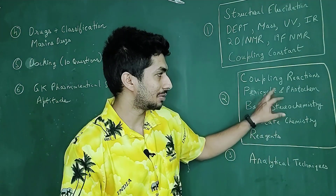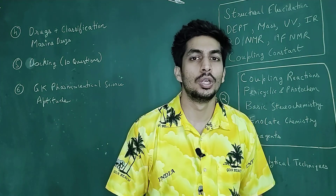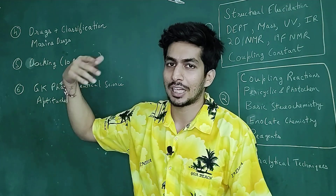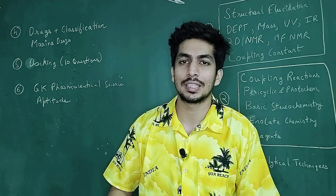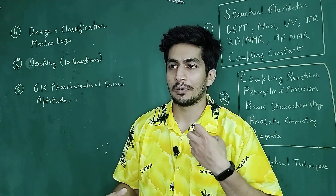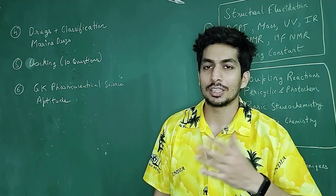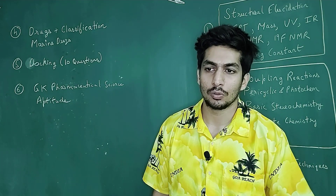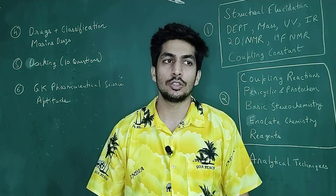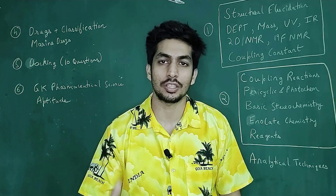If you are able to do well in the chemistry section and in the GK and aptitude section, you would definitely be able to do really well in the examination. For natural products, you can focus on marine drugs. If you have time, look into the various biosynthetic pathways. But more importantly, you should know the basic structures and names of the compounds — what are the basic drugs and what is their use, what do we use on a day-to-day basis?